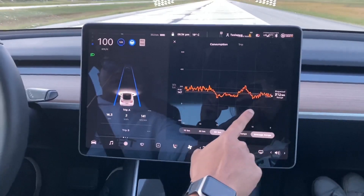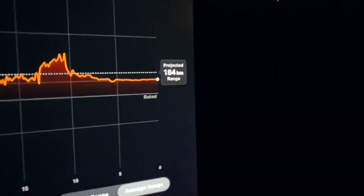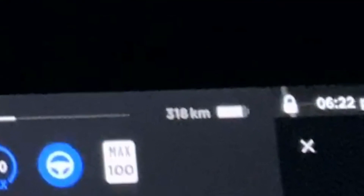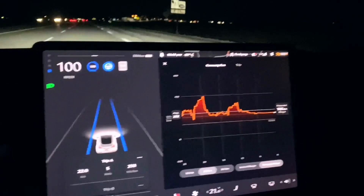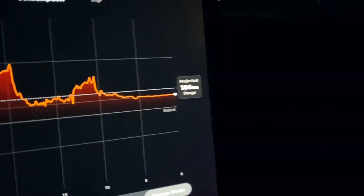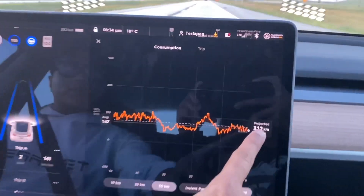After 10 minutes of driving at optimal conditions for the Tesla, you can see there's already a big difference from winter. In the winter my battery was down to 318 kilometers of range, whereas in the summer I still had 352 kilometers of range left. Also, in the winter my projected range was about 184 kilometers, but here in the summer that projected range is almost double.